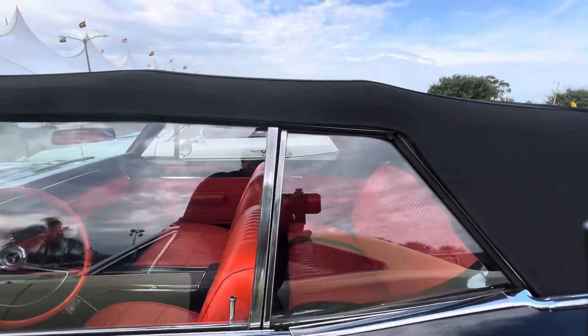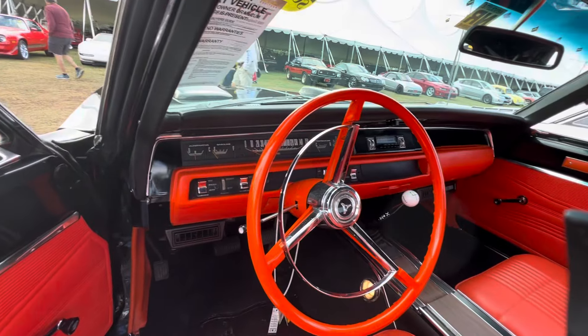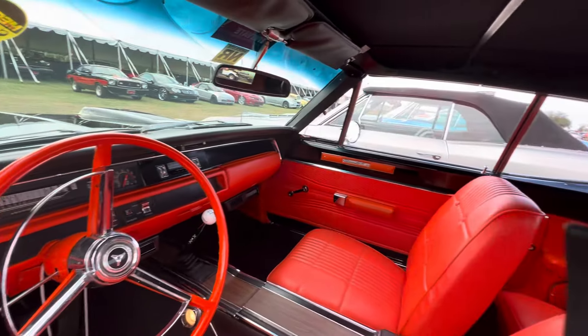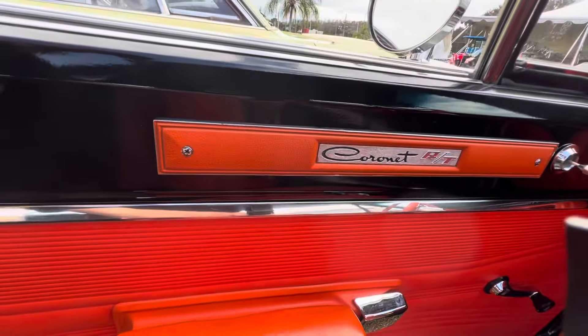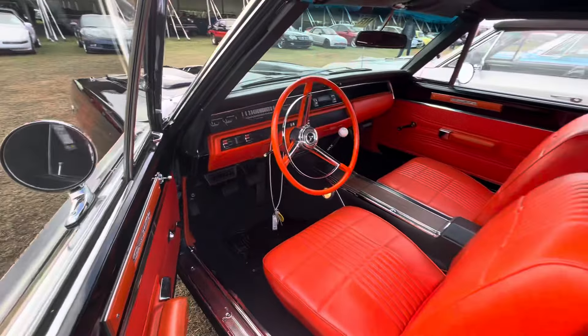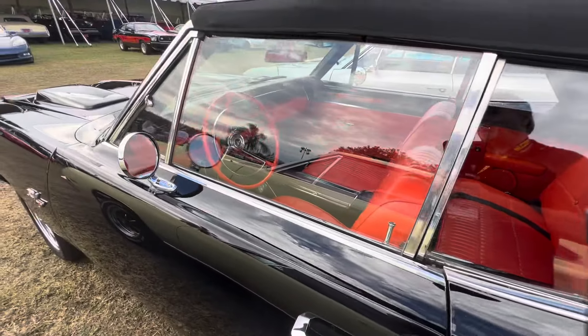Take a look at the interior on this. These RTs are super cool, and look at the color on this — that's wild. 51,000 retro miles on this Coronet RT. Man, that interior is super cool.